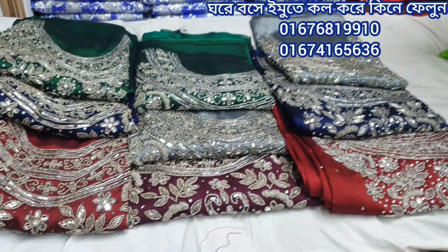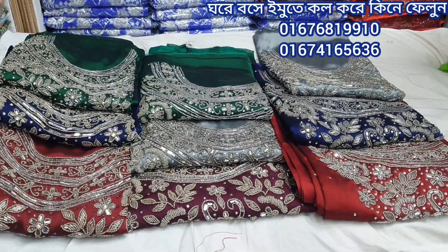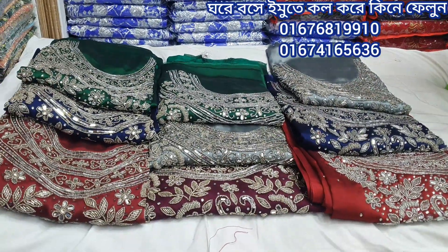Hello everyone, welcome back to my channel, Westpapini. So, let's get started with Korean silker — a gorgeous all-over pattern dress collection.